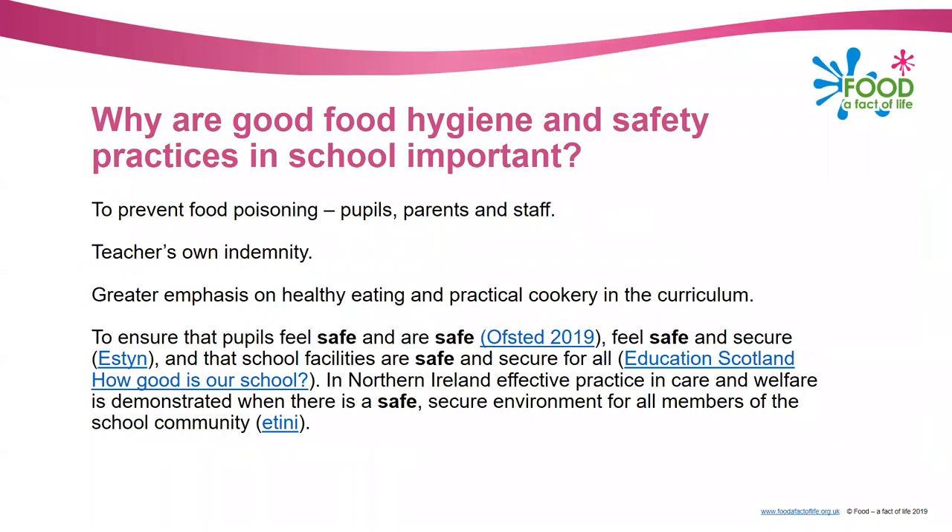Thinking about you in school, the reason why food hygiene and safety practices are important is first of all to prevent food poisoning for the pupils, parents and staff. When I was teaching I would always say that my most important job in school was to make sure nobody became ill. I had to teach pupils the skills, the practical skills, the knowledge, food nutrition, food science etc., but ultimately I had to make sure nobody was ill from the food produced during the school day.